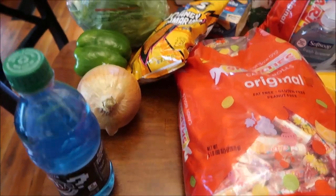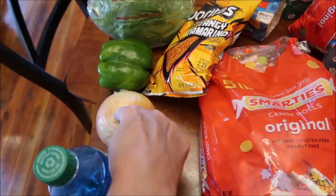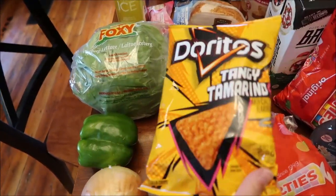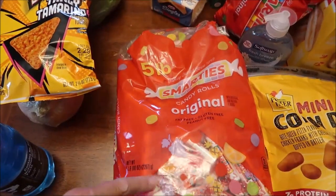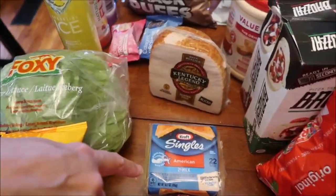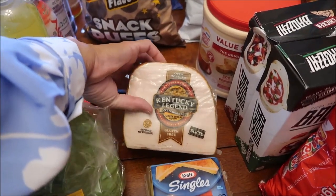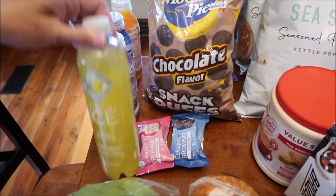At Kroger we also bought this zero sugar Fanta - it's a 'What the Fanta' where you're supposed to guess the flavor. Then at Walmart we bought an onion, a green pepper, some lettuce, the Doritos Tangy Tamarind, and a five-pound bag of Smarties. I also bought some Kraft two percent singles cheese and Kentucky Legend oven roasted turkey breast.